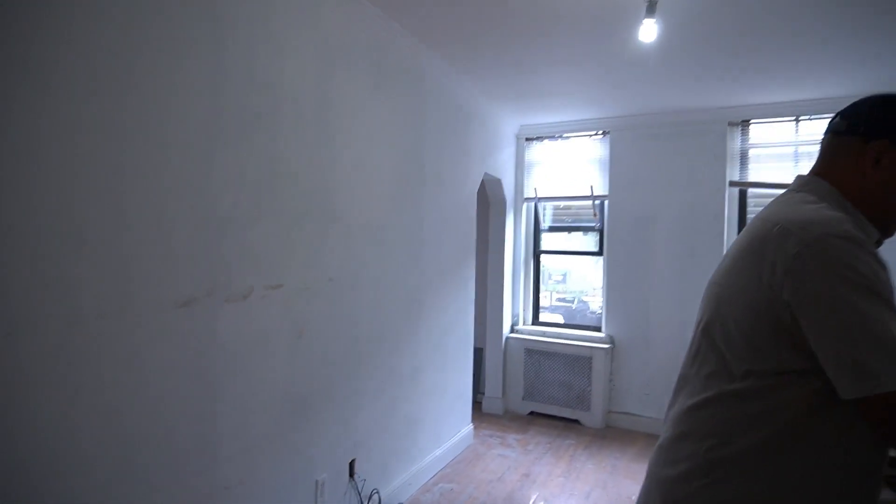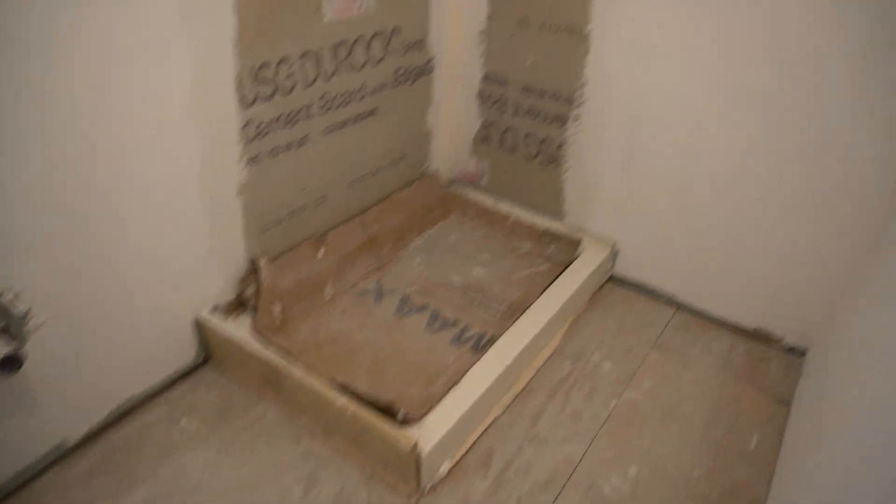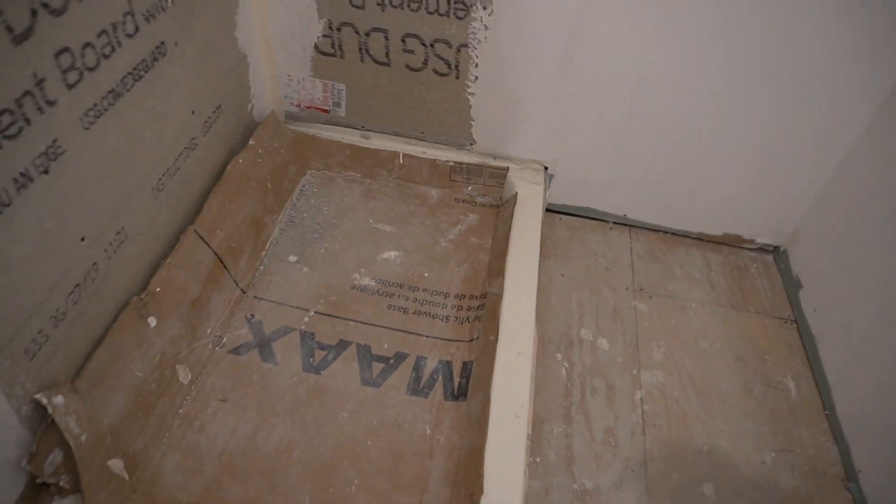This is a unit we had to evict the tenant from recently — about a month and a half ago. His track record of paying was poor, and I don't tolerate that, so I got rid of him to increase my quality of life. Plus this apartment hadn't been renovated in about 20 years. As you can see, we're putting in a new kitchen — we opened up this wall — and we're redesigning the bathroom entirely. We're using a shower pan instead of a shower base.